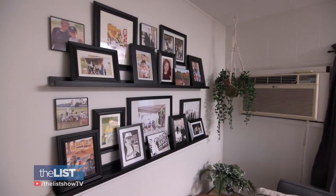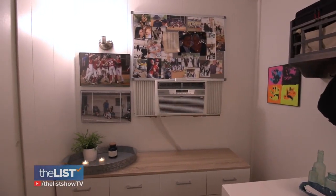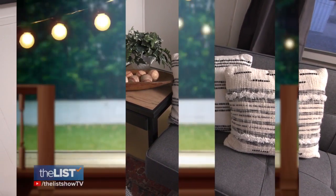It only costs a couple bucks to make the prints. I went to Michael's and found frames for 50% off. You want to create things for a person's home that really speaks to the homeowner and has memorabilia, memories, meaning — all those things.